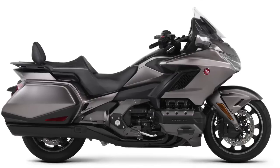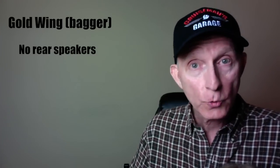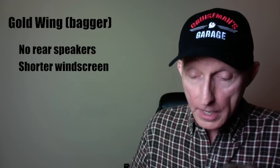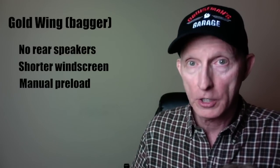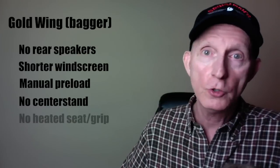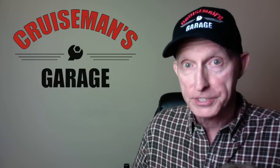The Goldwing — what used to be called the F6B — is the bagger model. Here are the key differences from the Goldwing Tour: there are no rear audio speakers, it has a shorter electric windscreen, and preload adjustments for suspension are all manual with no electronic suspension. There is no center stand included, and no heated seats or grips. These items may be available as add-on accessories. There are two Goldwing models: a six-speed manual and a seven-speed DCT transmission.